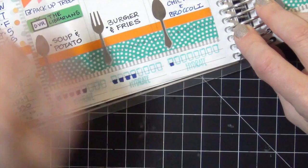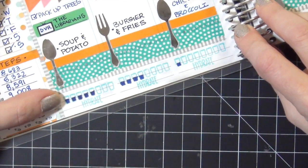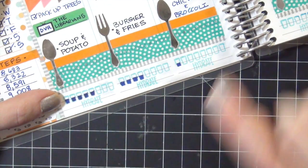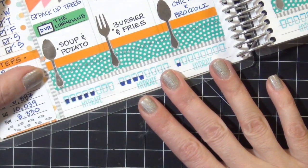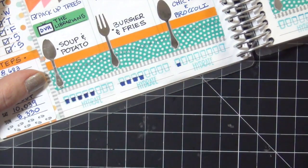I get a lot of questions about my Hydrate stamp. This is from Studio L2E - it's a stamp and I use chalk ink so that it doesn't bleed through to the next page. Guys, I am terrible about tracking my water. I know a lot of us are, but I am really bad at it so I really need to step up my game on that.